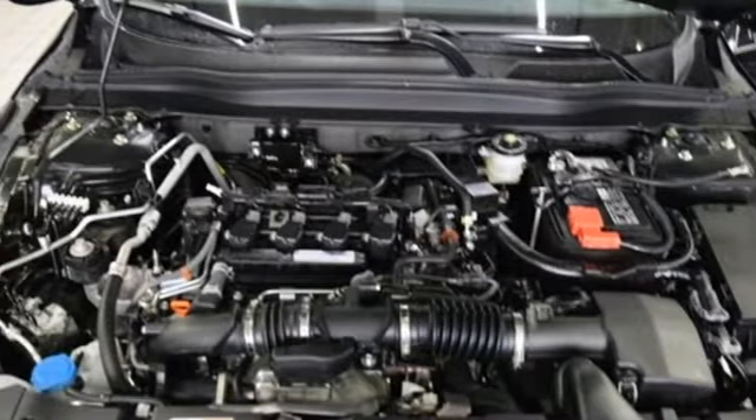Continuously variable automatic transmission, aluminum wheels, gas pressurized shocks, and a turbo inline four-cylinder engine.